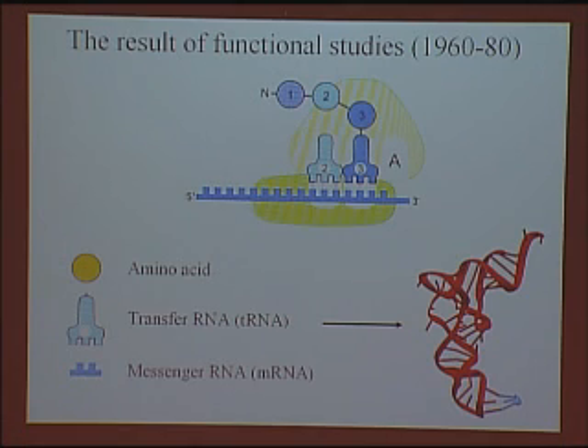One of the first efforts in that direction was when the structure of this adapter molecule — this tRNA molecule — was solved in the mid-70s by two groups: Alex Rich at the American Cambridge and Aaron Klug in the British Cambridge. And that's what it looks like.